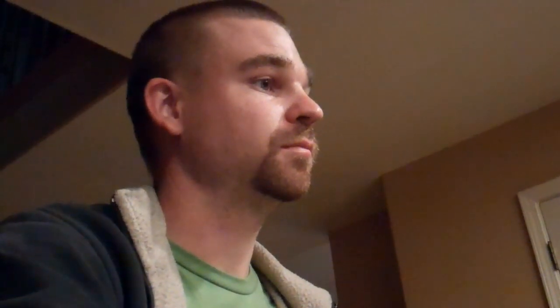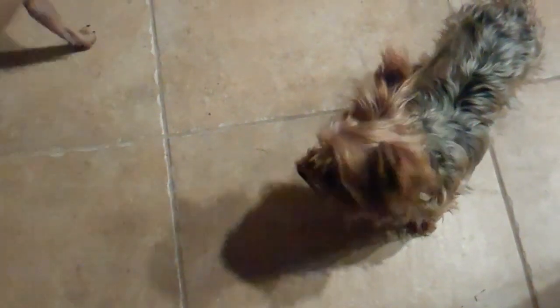Spaghetti and parmesan cheese — spicy spaghetti at Jimmy's for dinner. Is it too hot for you? No, it's good — I put some hot flakes in. I can taste the spicy but it's not too much, it's pretty good. I took one strand of spaghetti and fed it to these dogs, now they won't leave me alone.